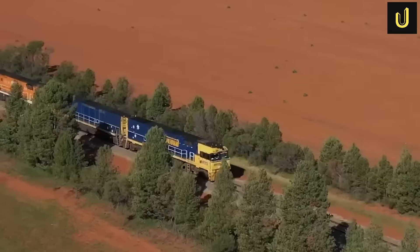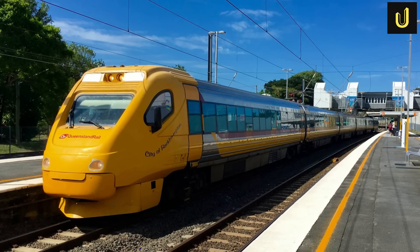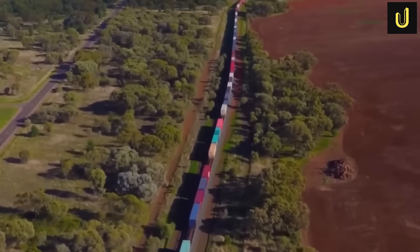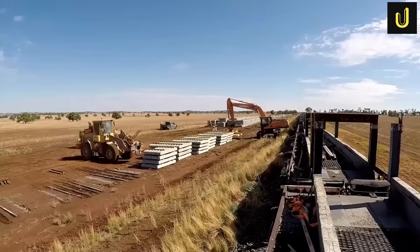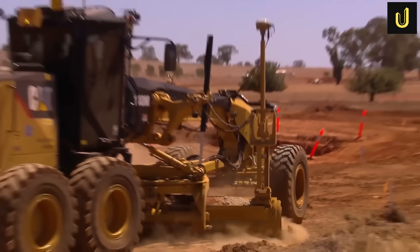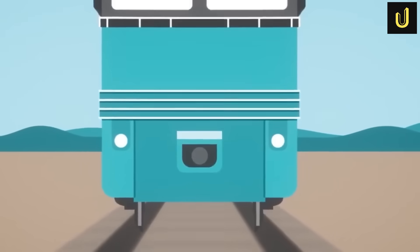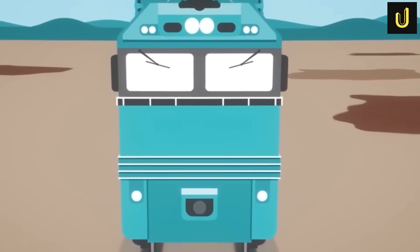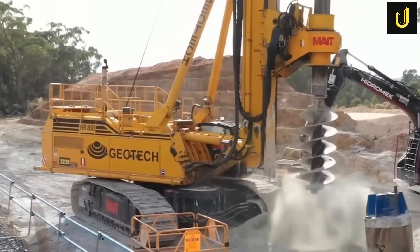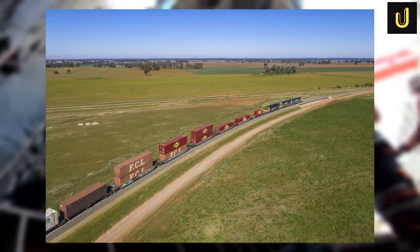Here's where it gets really clever. In Queensland, most existing railway lines use a narrower gauge of 1,067 millimetres. This historical difference has long challenged national freight transport. To ensure the new standard gauge Inland Rail can connect to Queensland's network without requiring goods to be unloaded and reloaded, a special dual gauge section is being built from Yalaban to Kagaru. The track will have three rails instead of two, allowing both wider standard gauge trains and narrower Queensland trains to use the same section — like a road that fits both regular and specialised vehicles.